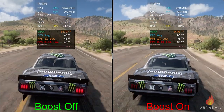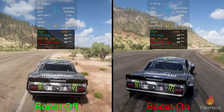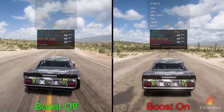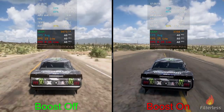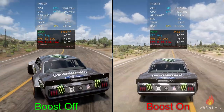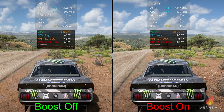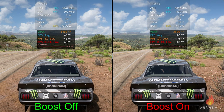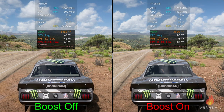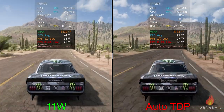Moving on to Forza Horizon 5 — once again boost off on the left, boost on on the right, at 720p medium preset. Getting into the benchmark we're at about 23.6 watts on the left and 36.4 on the right, and we're maintaining a solid 40fps across the board on both. Wrapping this benchmark up we're at about 22.2 watts on the left and about 34 watts on the right, maintaining a solid 40 for the averages, one-percent, and point-ones.